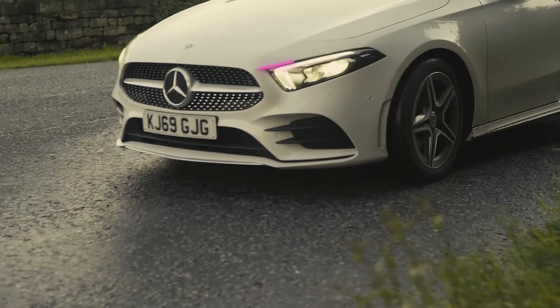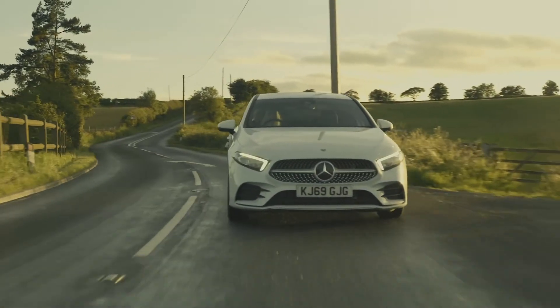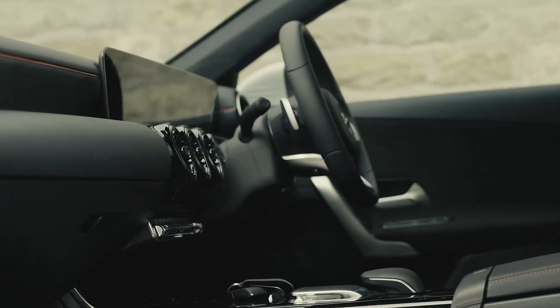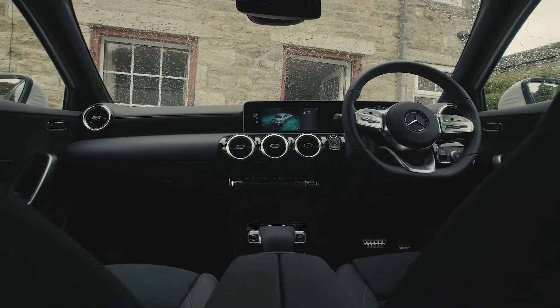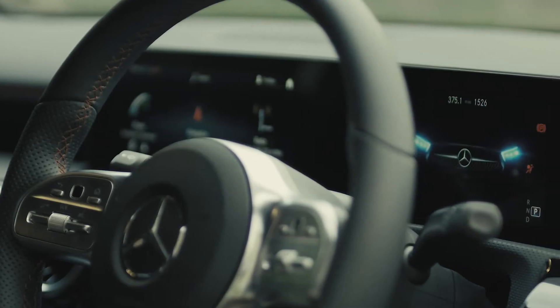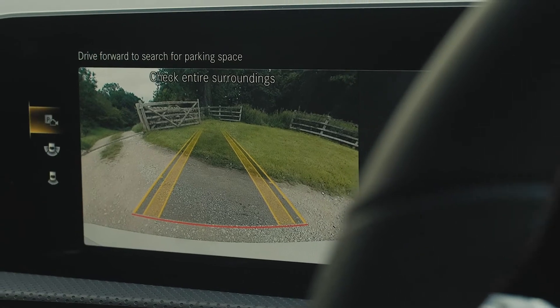The A180D AMG Line is a great-looking four-door saloon car. The one we're featuring today is a 1.5-litre diesel with a 7-speed dual-clutch automatic gearbox. This A180 is the range-topping model and features a class-leading interior. It's full of clever tech, impressive infotainment systems and a full digital dash. It's even got reversing cameras and it can park itself.